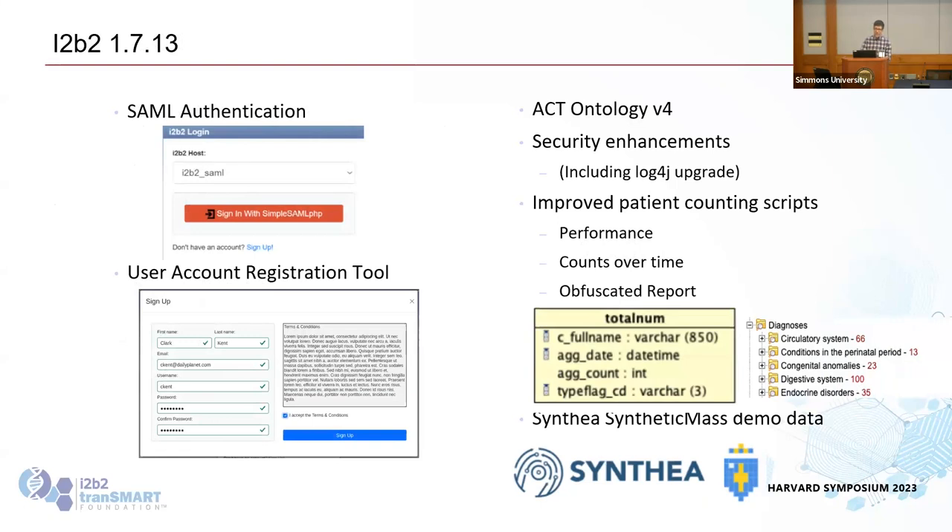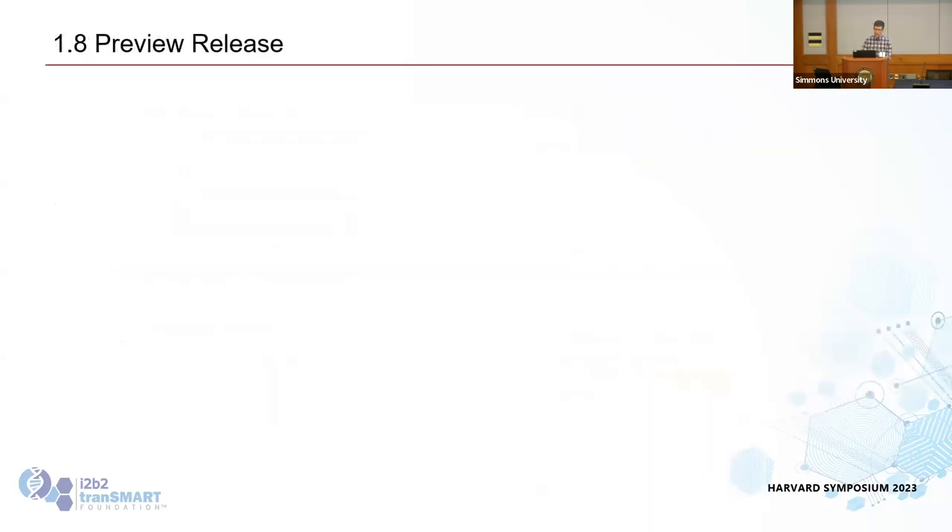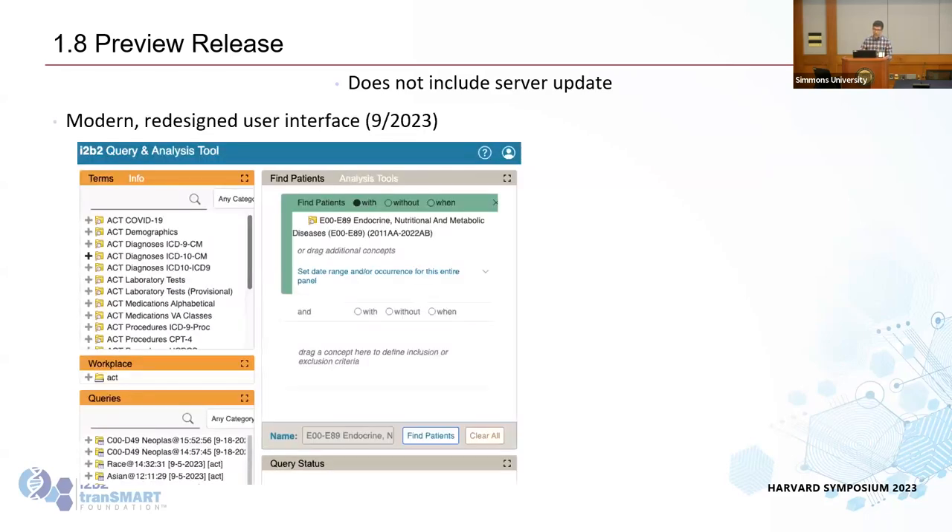1.7.13 had a lot of stuff — we added SAML, upgraded ACT, improved security, improved patient counting scripts — it was a good release. The 1.8 preview is not going to be a full server update; you'll be able to download two components.